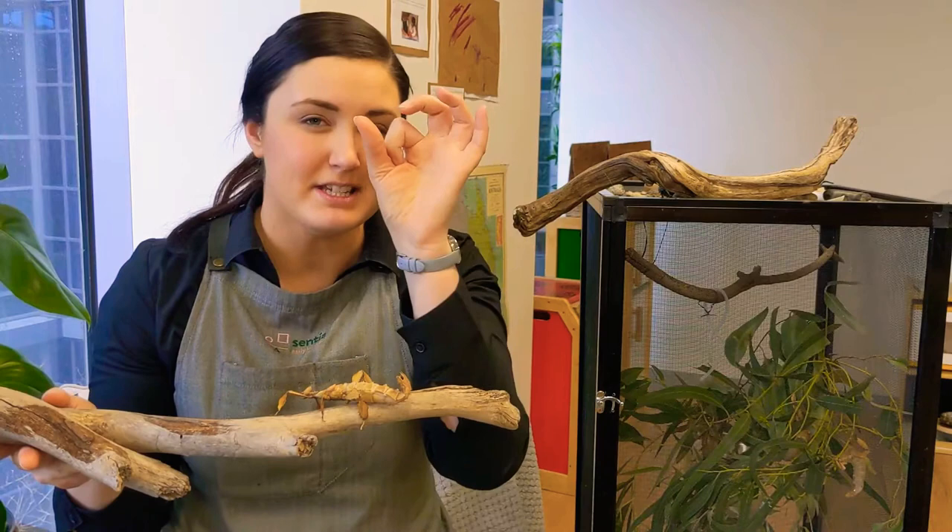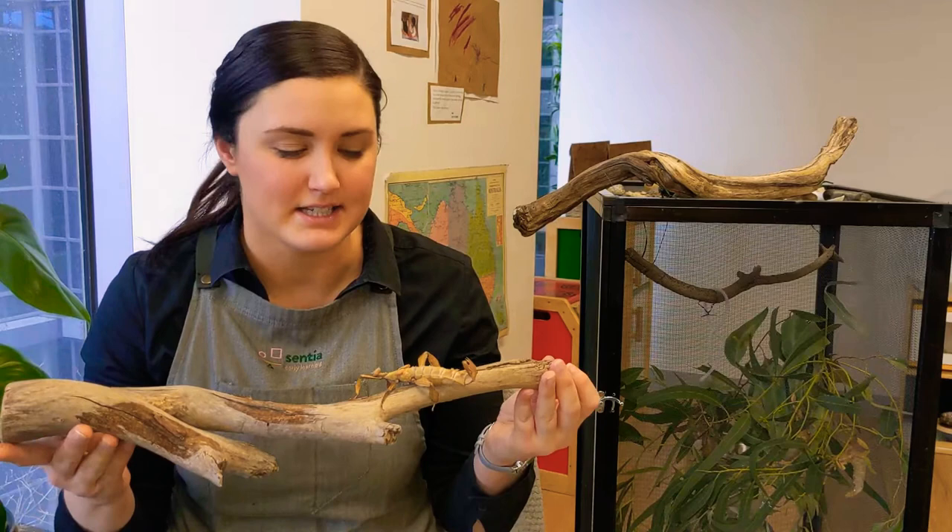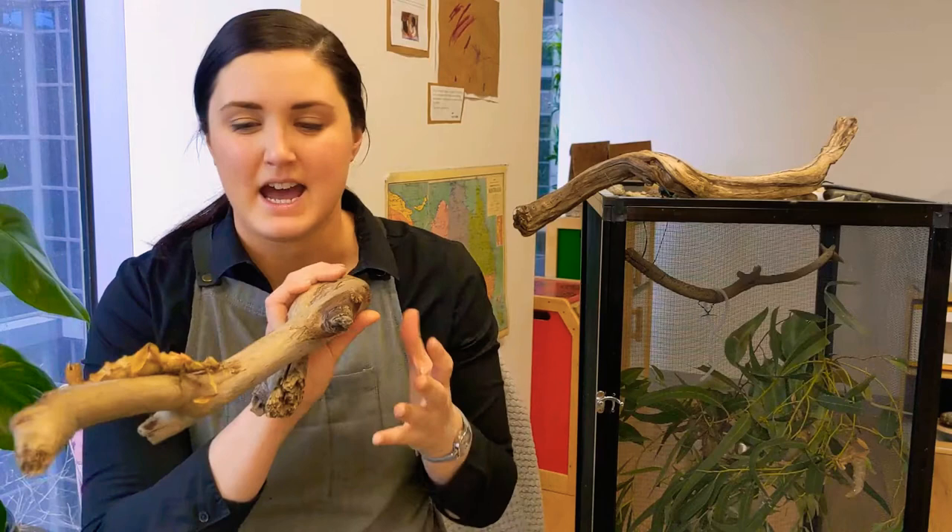This stick insect here was once a little teeny tiny egg just like that one. It laid it about a year ago and we collected it and we've been looking after it until it's grown.